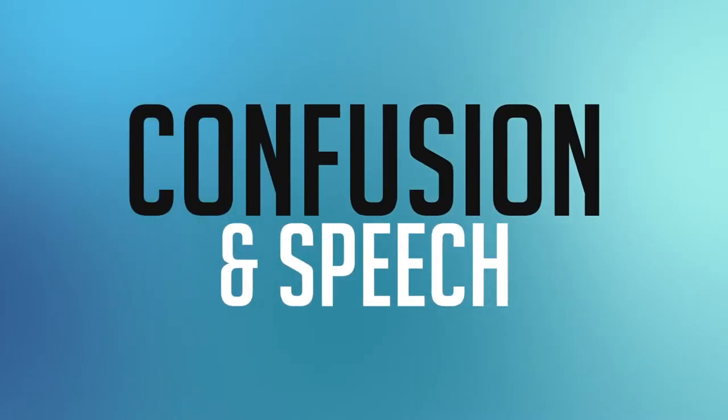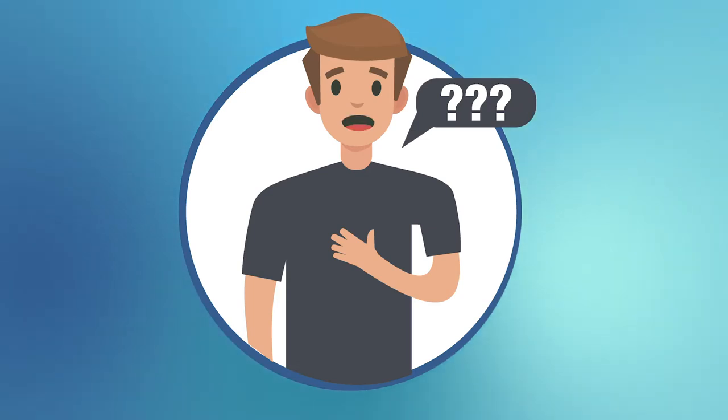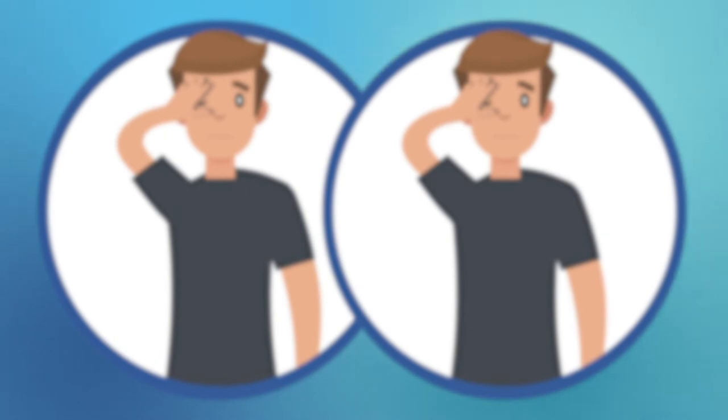The second category is confusion and speech. Any sudden onset of confusion or difficulty speaking or understanding language can be a sign of a stroke. The third category is vision. Any sudden onset of loss of vision, blurred vision, or double vision, whether it's one eye or both eyes, can be a sign of a stroke.